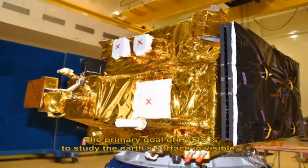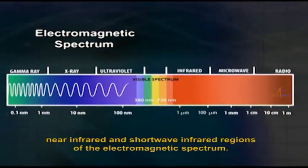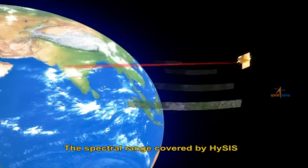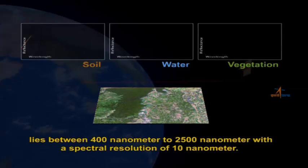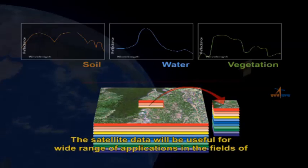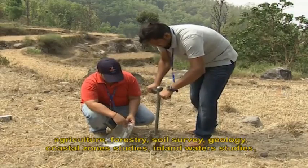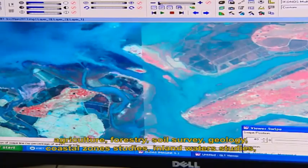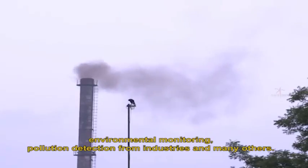The primary goal of HysIS is to study the Earth's surface in the visible, near-infrared, and short-wave infrared regions of the electromagnetic spectrum. The spectral range covered by HysIS lies between 400 nanometers to 2,500 nanometers with a spectral resolution of 10 nanometers. The satellite data will be useful for a wide range of applications in the fields of agriculture, forestry, soil survey, geology, coastal zone studies, inland water studies, environmental monitoring, and pollution detection from industries, among many others.